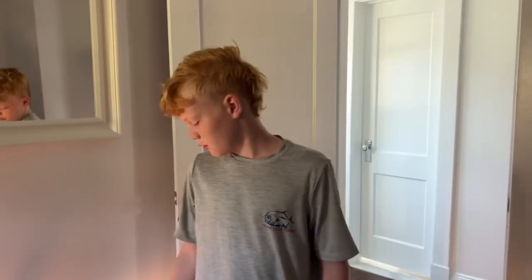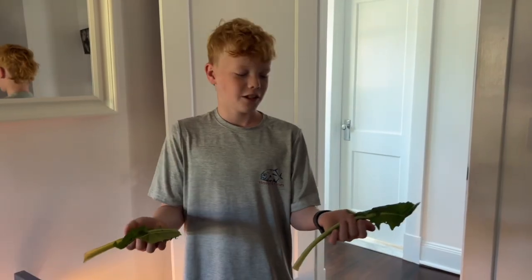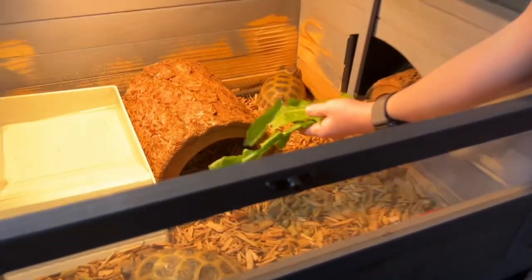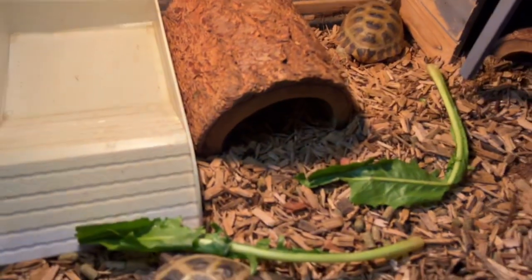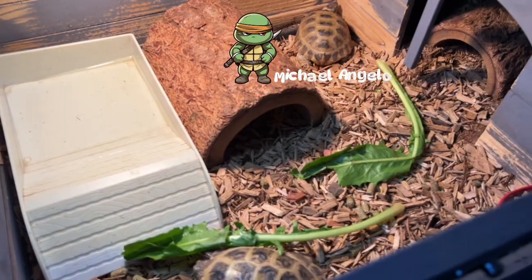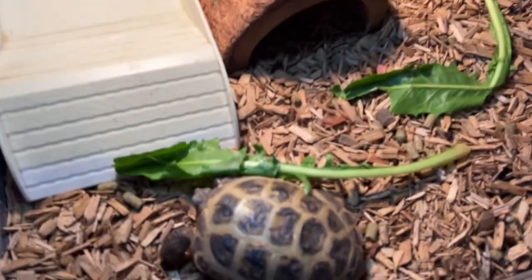These tortoises eat leafy greens like dandelion leaves. I've got two dandelion leaves and these guys love to munch on leafy greens, so I'll just pop one in for the male and one for the female. By the way, their names are Leonardo and Michelangelo.